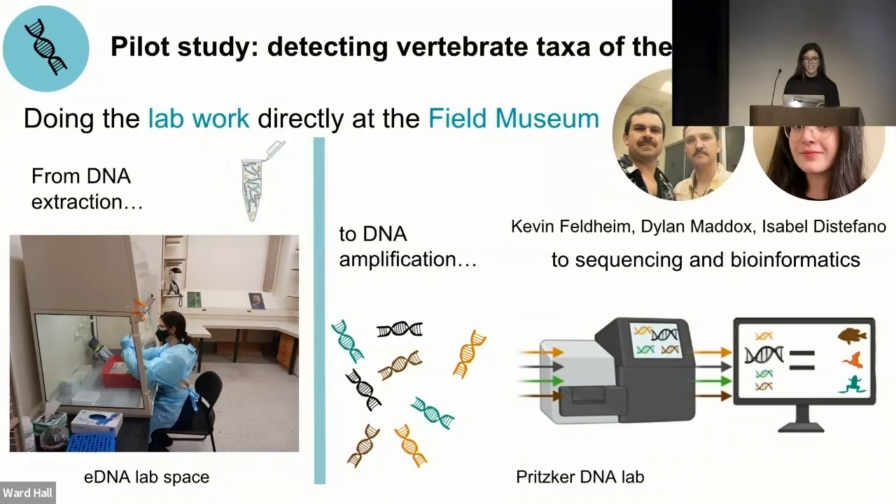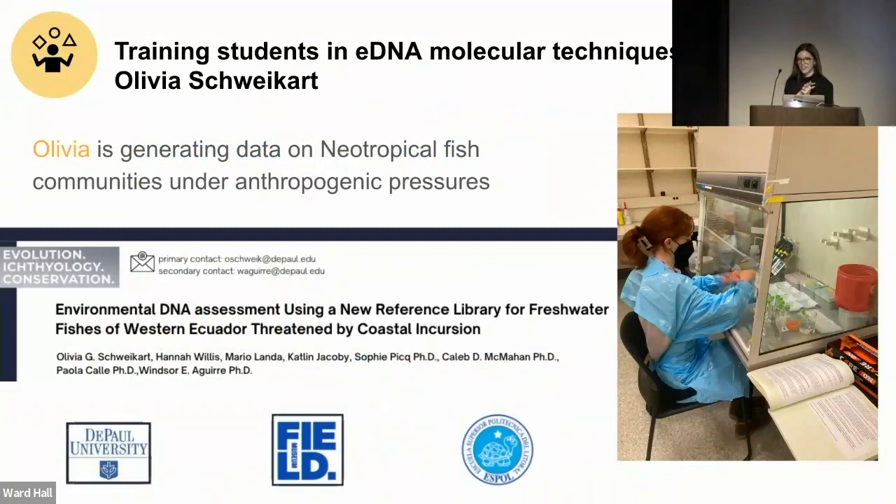The creation of this eDNA lab space opened a new training opportunity. We've been happy to have Olivia, a master's student at DePaul University, able to extract aquatic eDNA filters from our lab space. When we look at the results from our Kankakee study, we were excited to detect 162 different vertebrate taxa — with 79 taxa, fish was the class we identified most, followed by birds and mammals. Of all those taxa, 124 were identified to species level, roughly 75 percent, and about 23 percent to genus level.